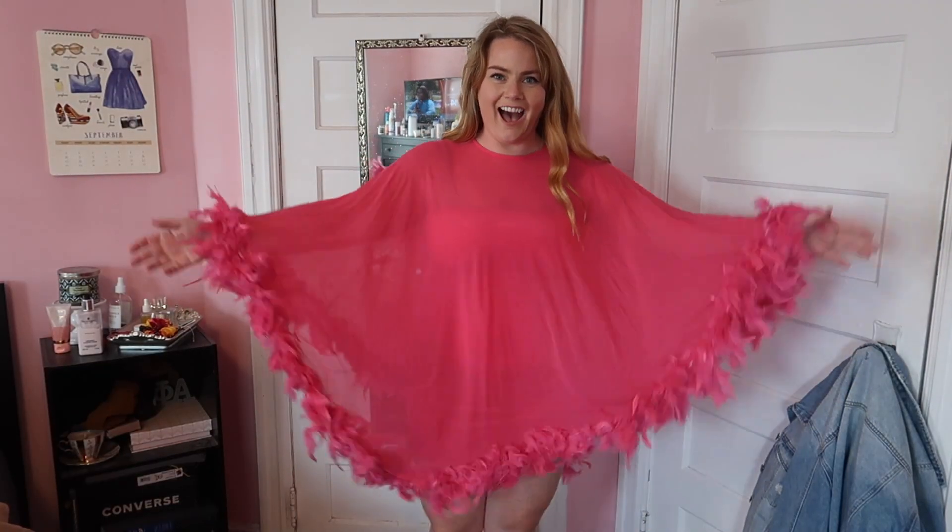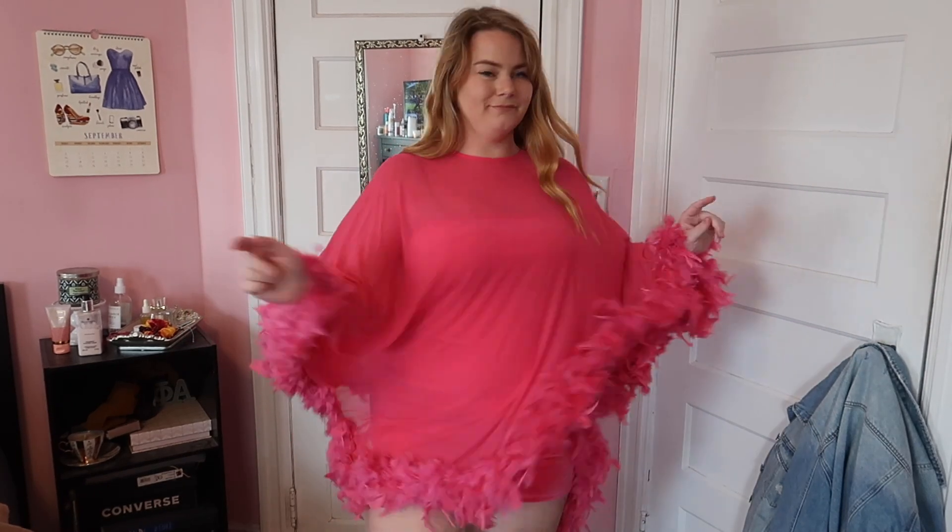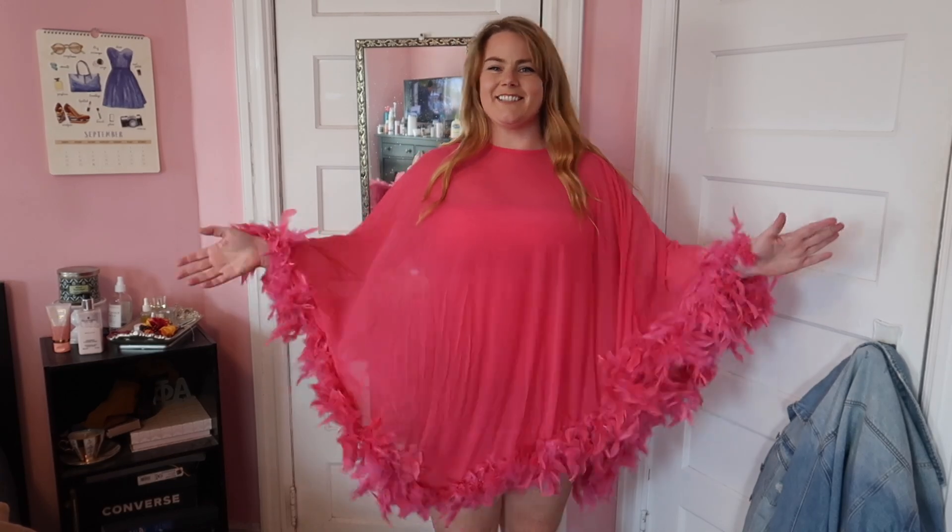Very loud. Very Kimmy Gibbler. Very me. This next item is the showstopper of the whole haul. I'm going to show you a clip of when I first put it on — I was amazed, I just wanted to spin everywhere. This came in black and pink and I went with the pink because I think it's more fun, but now that I love it so much I will be getting the black too. So this is a two-part process. It comes with a velvet strapless dress inside — very 'my date with the president's daughter.'